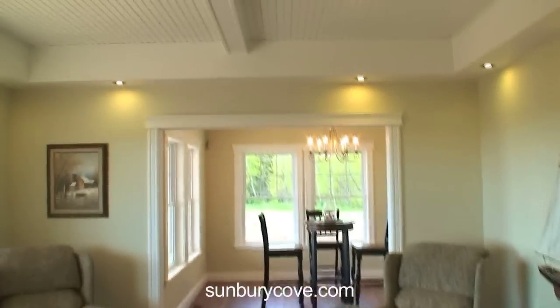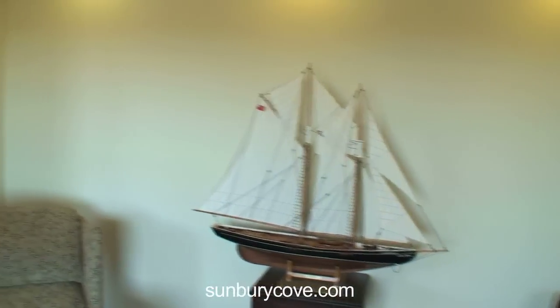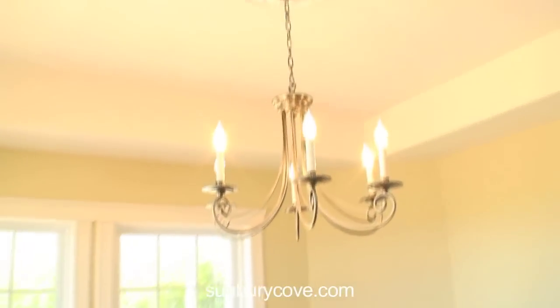Just turning to the left here, a little sitting area. Notice the ceilings in this house and the lighting — it is fabulous. Lots of windows in every room. Pay attention to the ceilings.